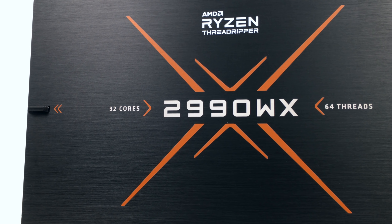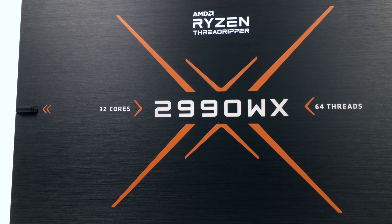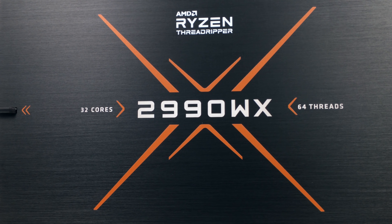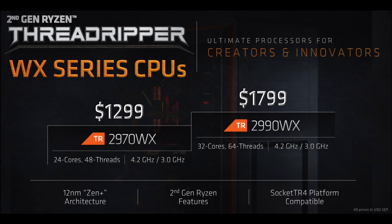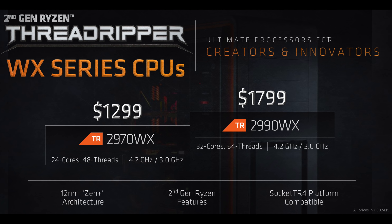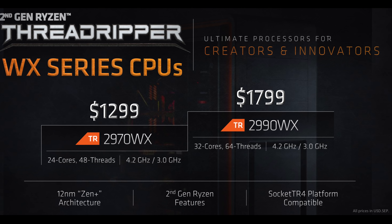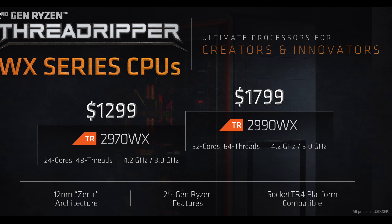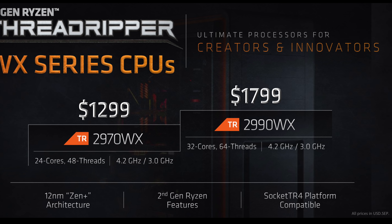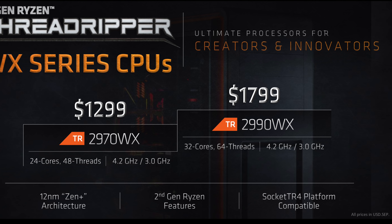It has a 4.2GHz peak single-core clock speed, a 3GHz base clock speed, and a 250W TDP. It'll list for $1799 US, or $200 less than Intel's Core i9-7980XE with its 18 cores and 36 threads. That could give the AMD part a big leg up in certain multi-threaded workloads.